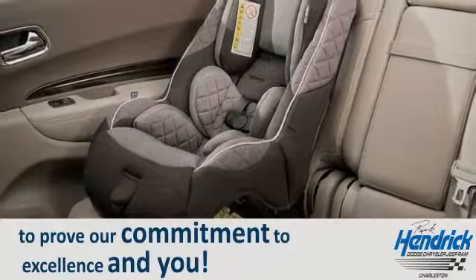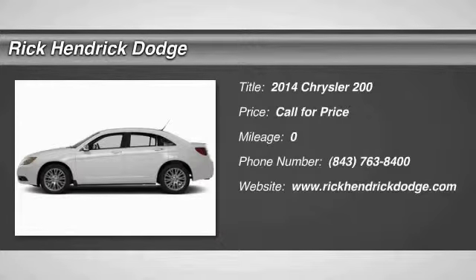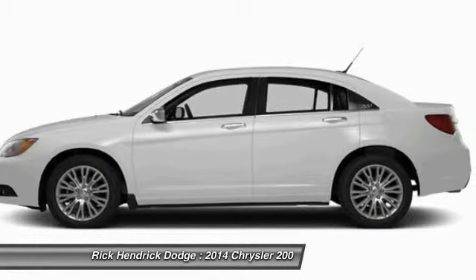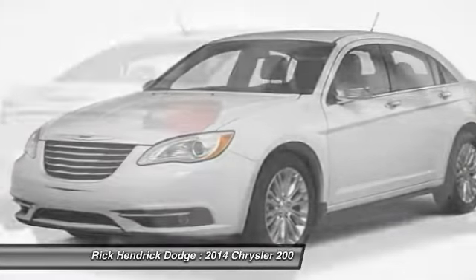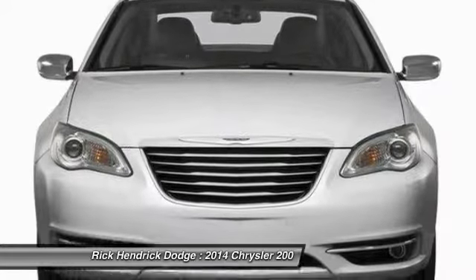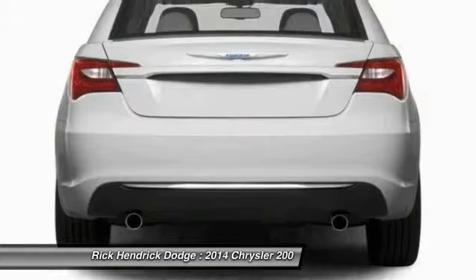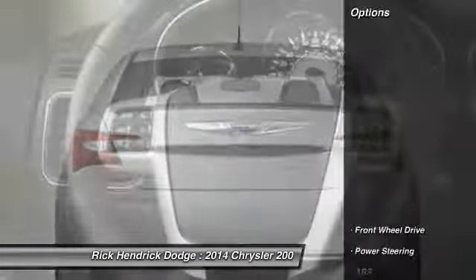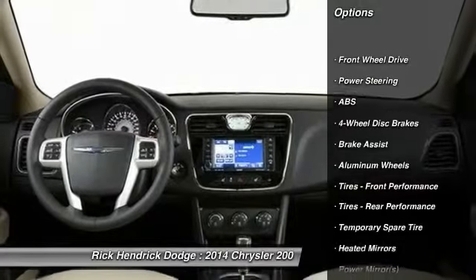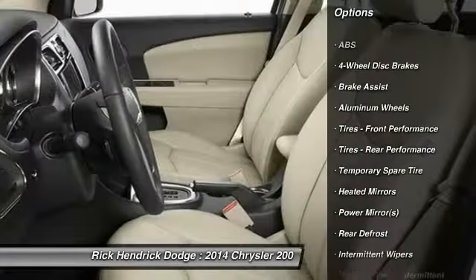The 2014 Chrysler 200 — this mid-sized sedan from Chrysler is loaded with modern comforts. Thicker seats, LED lighting, and noise dampeners are just a few. This 200 model takes an aggressive step into a competitive market. Here are some of this vehicle's great options: stability control, anti-lock braking system, traction control.